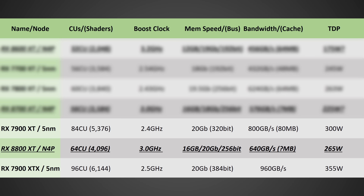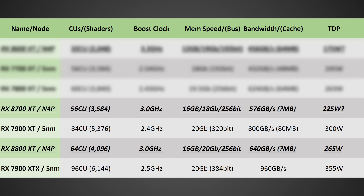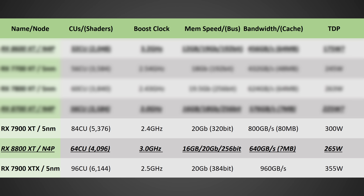Finally, the RX 8800 XT: 64 compute units — the full die — or 4,096 shaders, a 3 gigahertz clock speed, 16 gigabytes of GDDR6 at 20 gigabits per second on a 256-bit bus, for 640 gigabytes per second. I do want to mention that videocards.com believes the 8700 XT may actually be 18 gigabits per second, so there's a possibility it will be cut down in memory bandwidth. The 8800 XT's TDP is expected to be 265 watts, and that does seem very likely based on various sources.